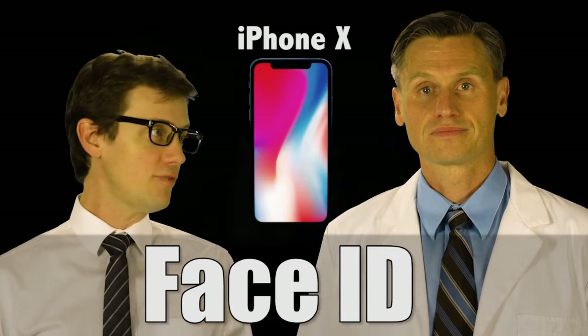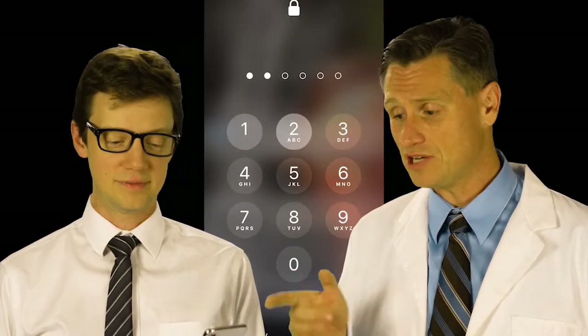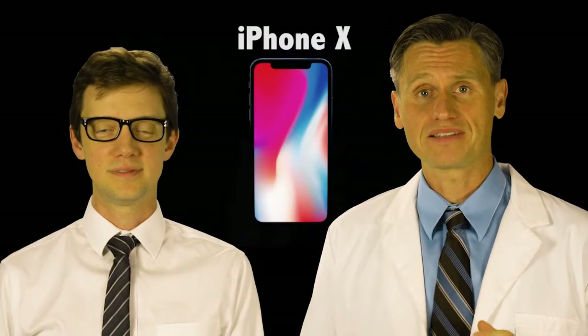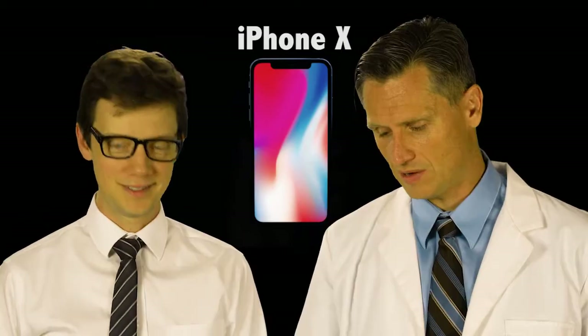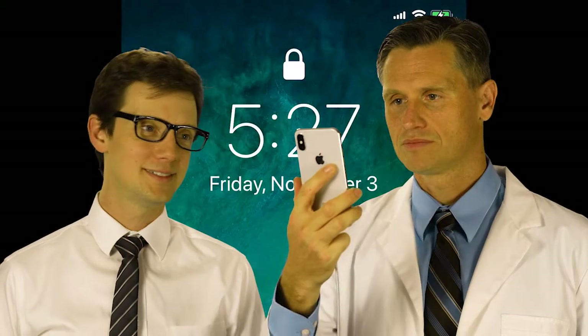On the Apple iPhone X, you can unlock your phone using facial recognition technology. There used to be a home button and a Touch ID, and there's a passcode also. You can still use a passcode on this, but I was very worried about the facial recognition. If I try to do the facial recognition, there is the lock, because it is set up for me. I won't press the button, I will just raise it up. That was alright.